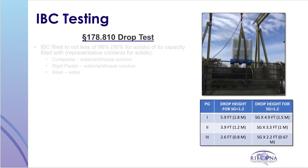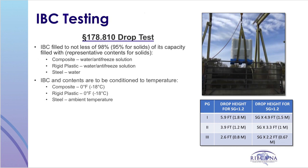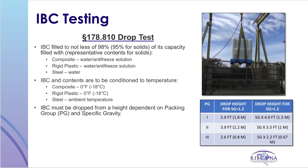For the prescribed drop test, the IBC is filled with the test liquid to not less than 98% of overflow capacity. When testing solids, the IBC is filled to not less than 95% of its capacity with representative contents. When testing liquids, composites and rigid plastic IBCs are filled with a water and antifreeze solution, while steel IBCs use just water since the test is conducted at ambient temperature. Composite and rigid plastic IBCs are conditioned to 0 degrees Fahrenheit or negative 18 degrees Celsius. The IBC must be dropped from a height in accordance with the specified packaging, packing group, and specific gravity of the intended contents.